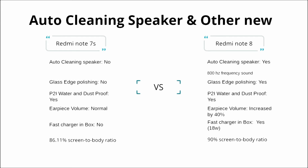Another main feature difference between Redmi Note 7S and Note 8 is the auto-cleaning speaker. The auto-cleaning speaker is not present in Redmi Note 7S, but it is available in Note 8. Additionally, Note 8 has last-edge polishing and is IP52 water and dust resistant, which Note 7S does not have.